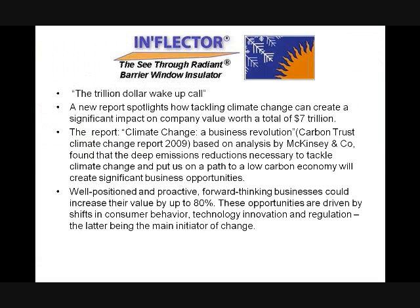What we have now is more than a trillion-dollar wake-up call. McKinsey and Company did a survey and calculated that the impact of the carbon emission business — just the carbon clean air business — is going to create company values of over $7 trillion. By being involved in carbon emission reduction, you can be part of a $7 trillion industry, and a big portion of that can be windows.